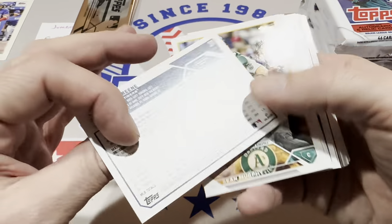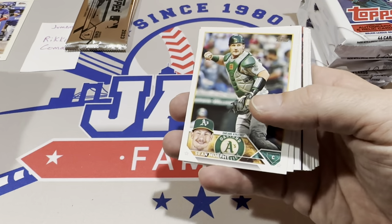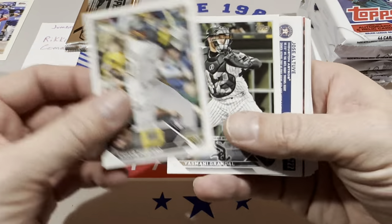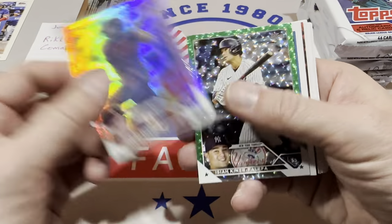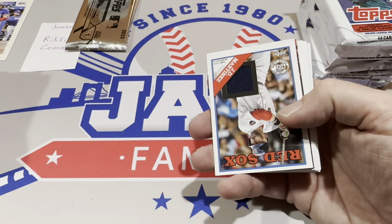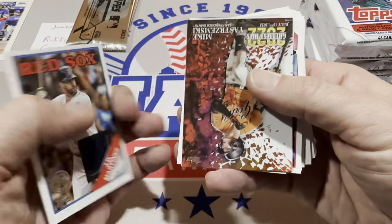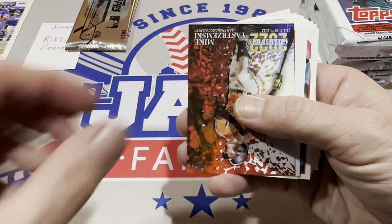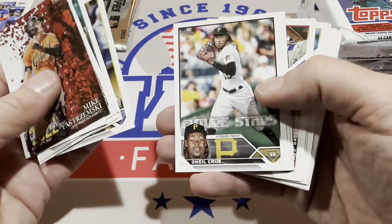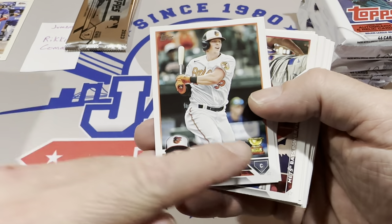Riley Green rookie card — coming up through the minors with lots of .300-plus seasons and slugging percentages over .500. He's going to be a good one. I would probably put him maybe right outside the top five rookies because he did deal with some injuries last year, but he could really shoot up the charts. And here comes our hit — it's going to be a game-used relic in the 1988 Topps design: J.D. Martinez with his Red Sox uniform. Of course he's changed teams — he's on the Dodgers now, him and Justin Turner effectively swapping spots. Get used to that '88 Topps design; most relics will probably have that.